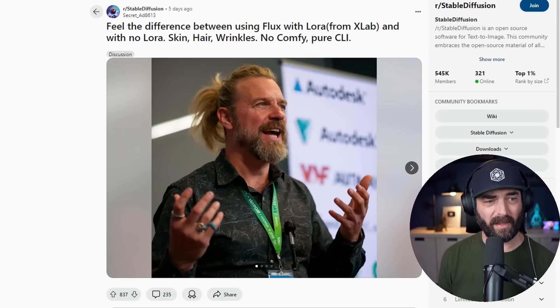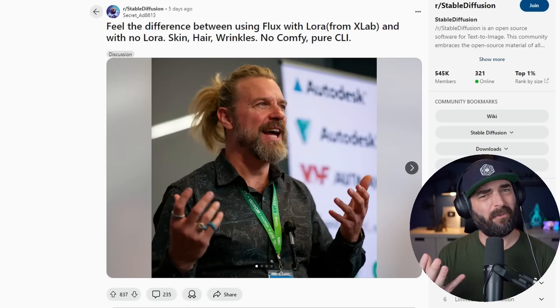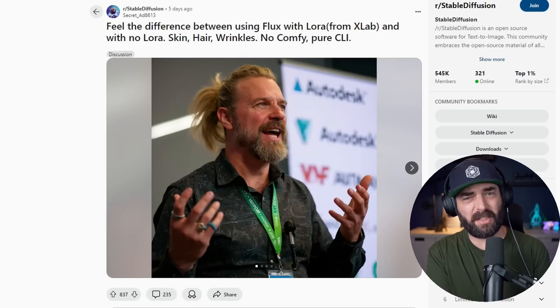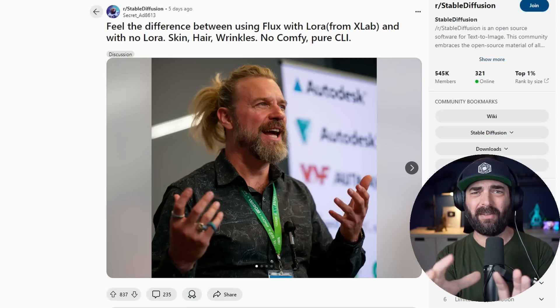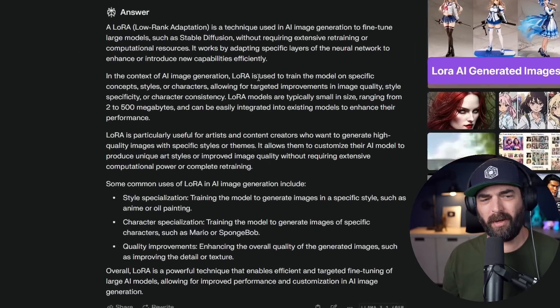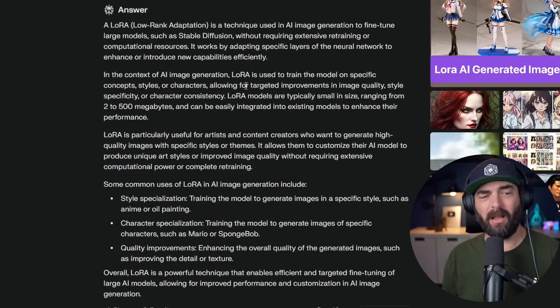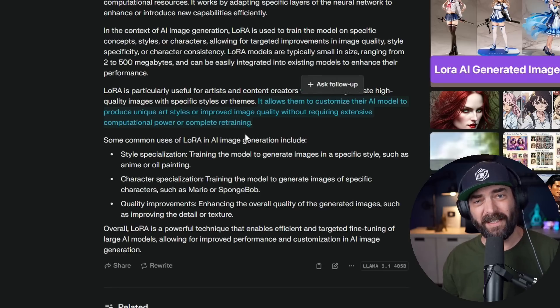The ones in the Reddit example used what's called a LoRA - a low-rank adapter. You can think of it as almost like a filter or plugin on top of the normal image generation. Flux is the foundational image model which generates the image, and the LoRA is some extra fine-tuning information on top of that training. Here's how Perplexity explains it: a LoRA is used to train the model on specific concepts, styles, or characters, allowing for targeted improvements in image quality, style specificity, or character consistency. LoRA models are typically small, ranging from two to 500 megabytes, and can be easily integrated into existing models to enhance their performance.